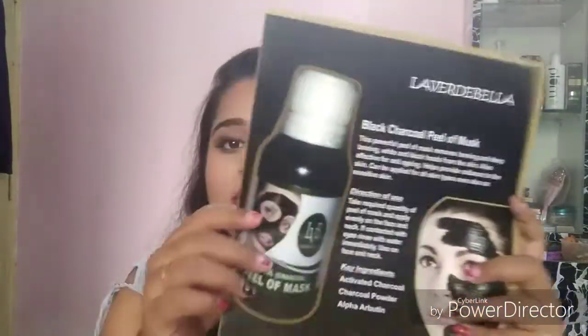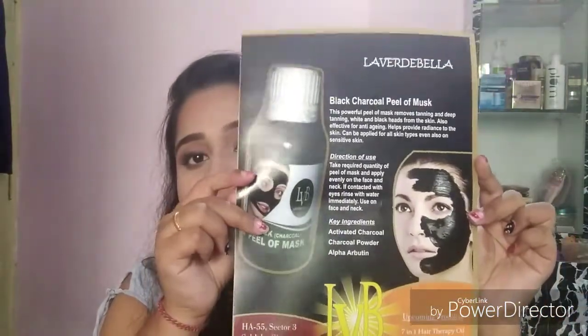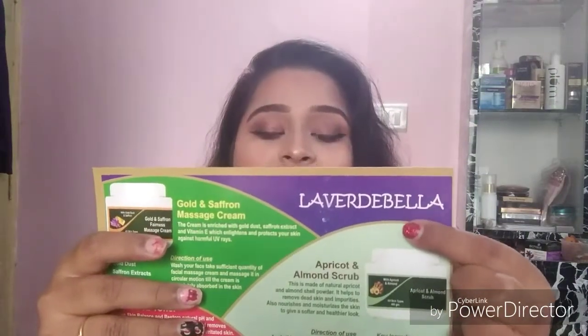They also have a black charcoal face mask, which is a peel-off mask. Let me introduce you to the brand — La Verde Bella. It's a Kolkata-based brand, available mainly in West Bengal. Only people staying in West Bengal can easily purchase it, or those who visit West Bengal.